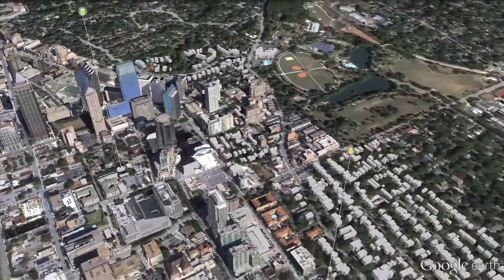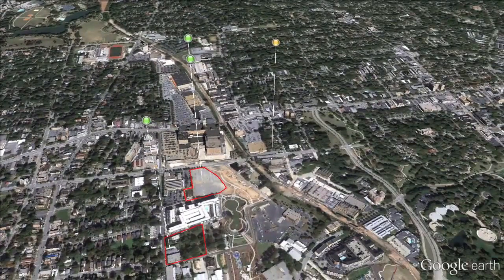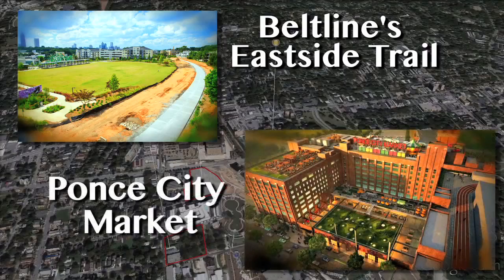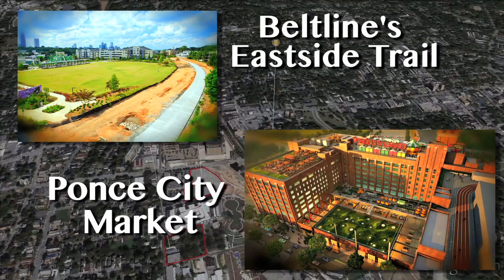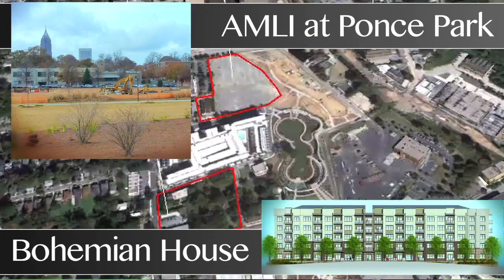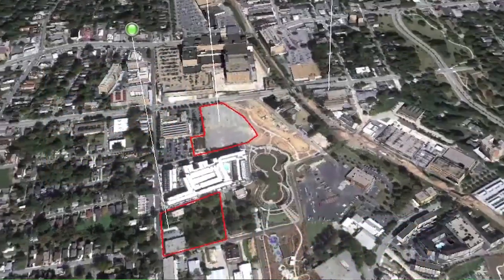Growth is especially strong in Atlanta's hip East Atlanta sub-market. Driven by major amenities like the Beltline's East Side Trail and Jamestown's Ponce City Market, East Atlanta is quickly becoming a top choice among Generation Y. Two of the area's six new developments are underway, both located in the shadow of Ponce City Market, expecting rents near $1.50. Both Amli and North American Properties seek to capitalize on the impressive growth surrounding their developments.